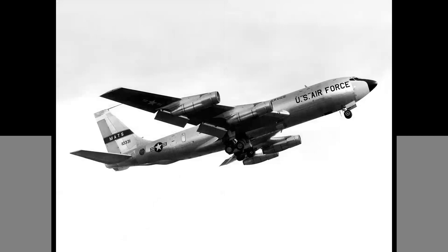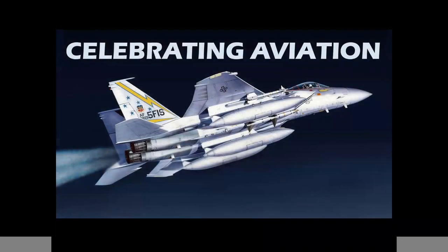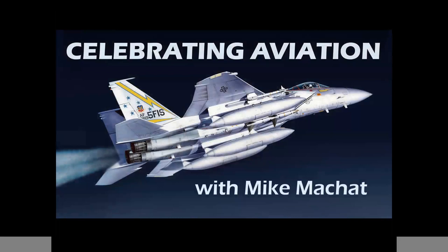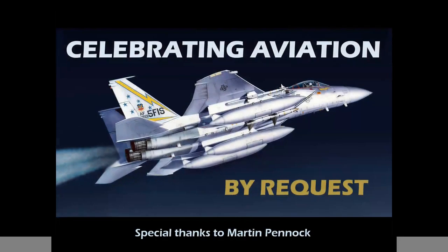This is called the prototype jet transport. It evolved into a military airplane and a commercial airliner. In this episode of Celebrating Aviation with Mike Machette, we're going to tell you the story of the interaction between these two types of aircraft. Tonight we bring this to you by request, and my thanks to viewer Martin Pennock for suggesting this subject.